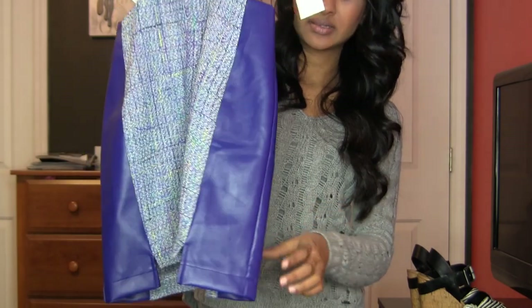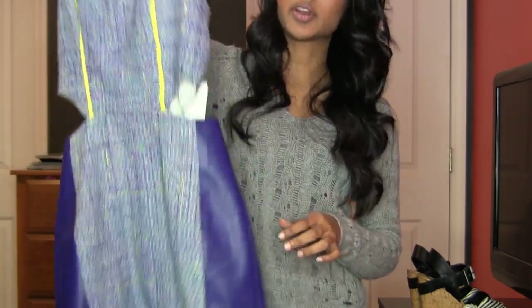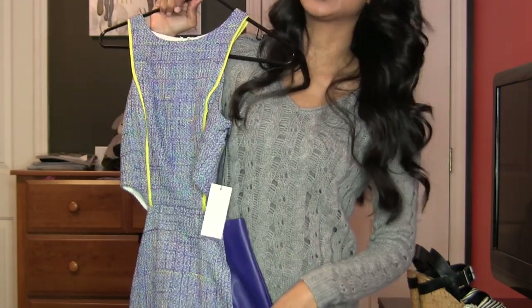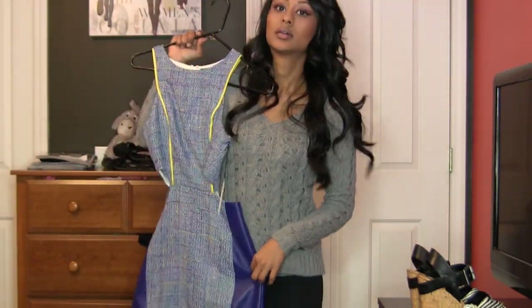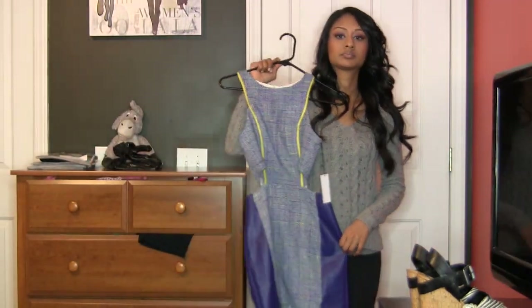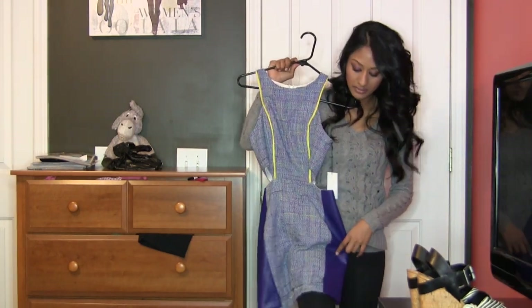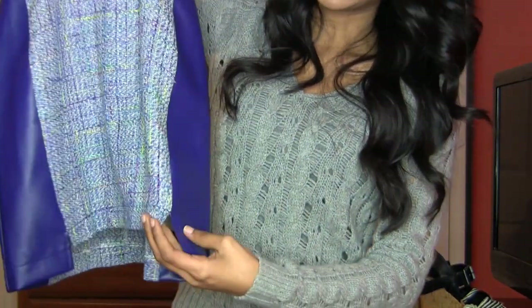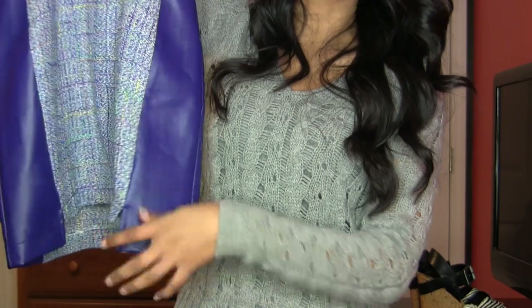It is a little dress — it's actually a little bit shorter than you think it is. I'm pretty short myself, but it's not too extreme. It's so cute and so unique — it's got this leather paneling on the side and it actually comes down a little bit lower than the front of the dress, which is so different.